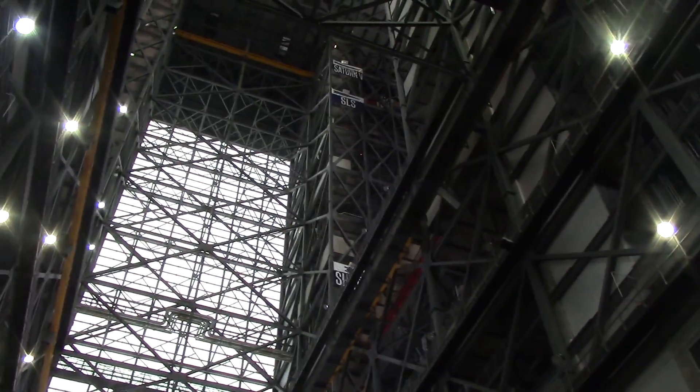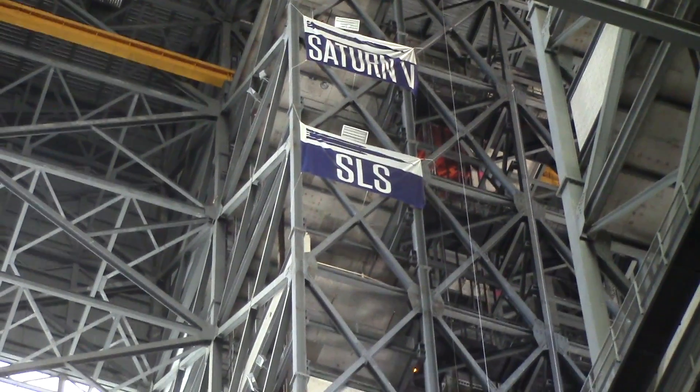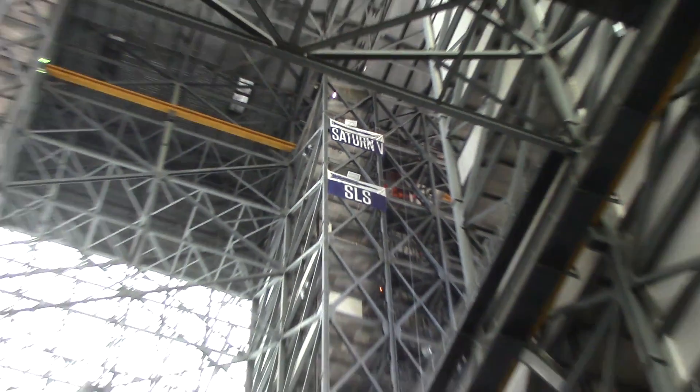You can actually see the height difference between the Saturn V and the planned SLS. Pretty cool.